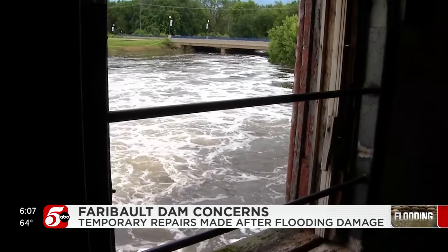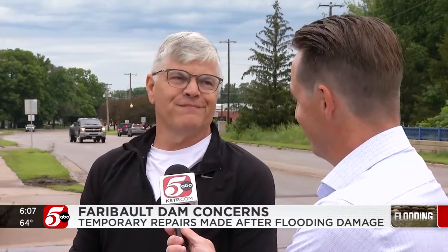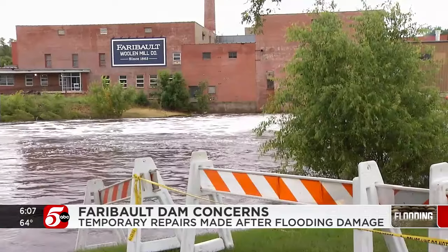Now all eyes are on the forecast. You don't know what the weather is going to bring. I mean, if it's an inch of rain, we're probably fine. If we go two inches a day for three days, I don't know. So we do the best we can.